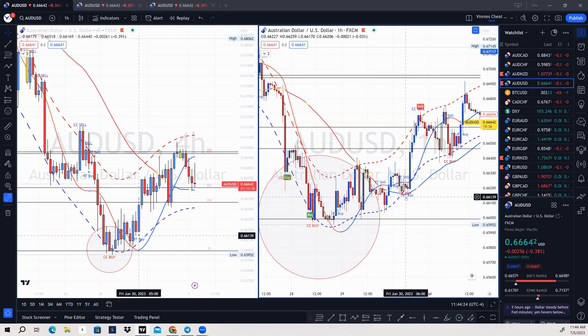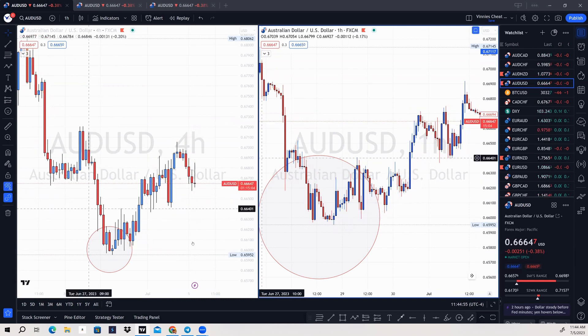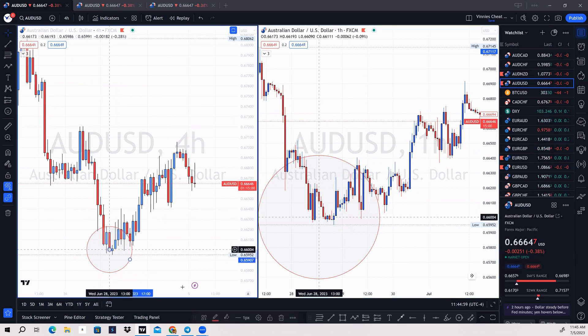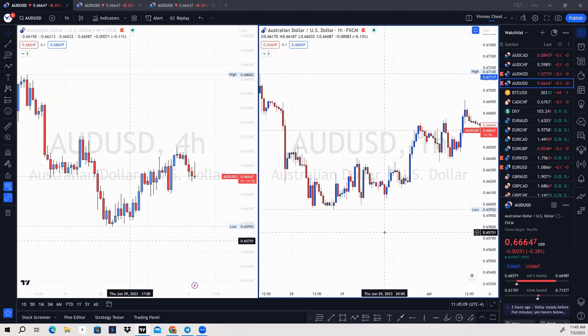To get the indicator, there's a link down in the description below — click that link and go ahead and purchase the Cheat Code indicator. We have all the training videos and everything you need to get started to become a consistently profitable trader. This indicator has truly changed my life and is changing many of our members' lives by making trading a lot easier than trading naked charts. Knowing when to buy and when to sell is one of the hardest things in trading, and having something that accelerates your learning curve makes you a more confident trader and helps you develop patience and discipline. Like, comment, subscribe, and I'll see you guys on the inside.